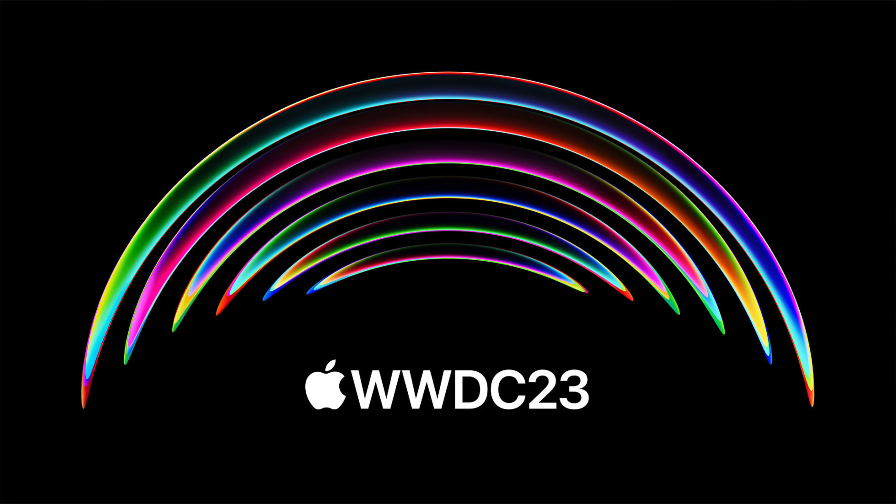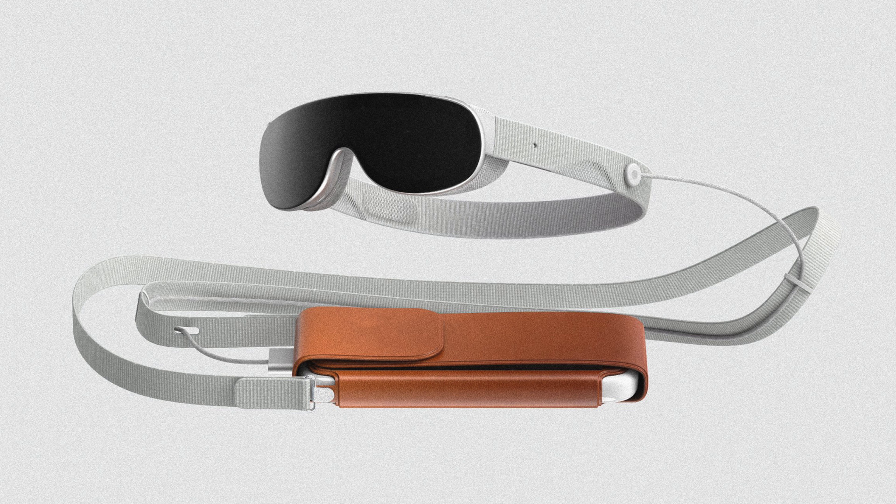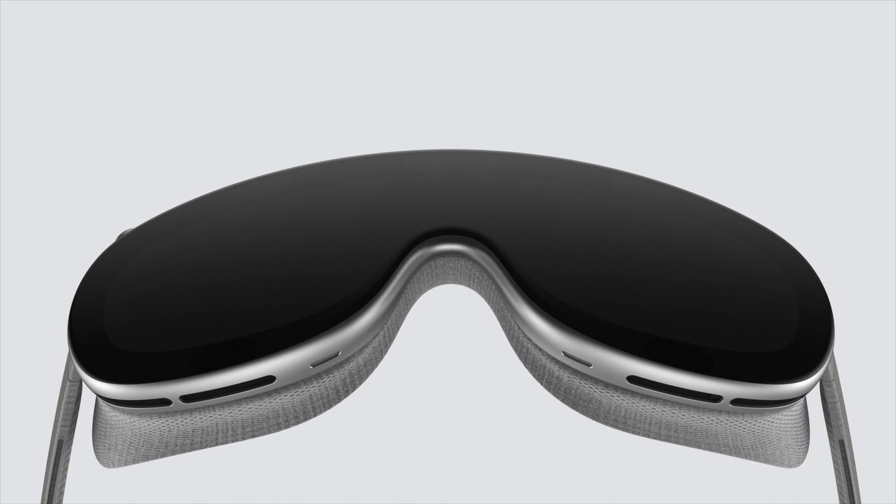We've gone through a lot for this WWDC and it would already be a jam-packed event. But we're not done yet. In the great words of Steve Jobs — Tim says one more thing. Apple Reality Pro. This will be the headliner of the event and potentially the headliner for Apple this whole year. This is going to be the next iPhone or iPad moment. Reality Pro will be Apple's first ever mixed reality headset.